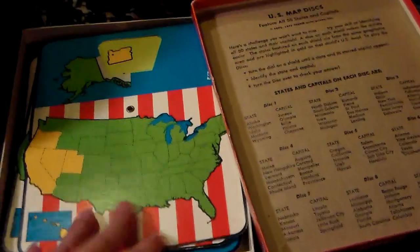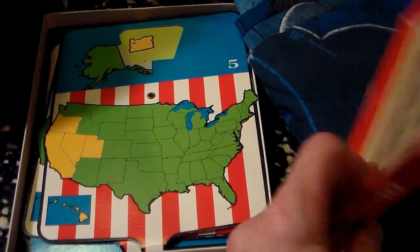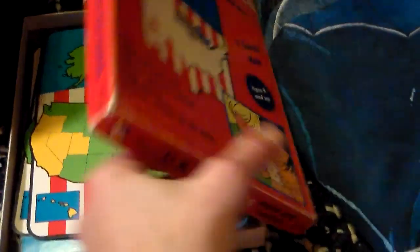I thought that was a fun vintage game — I think it's from the 70s — and if anything else, it'll be a nice fun game someday when I have grandchildren someday.